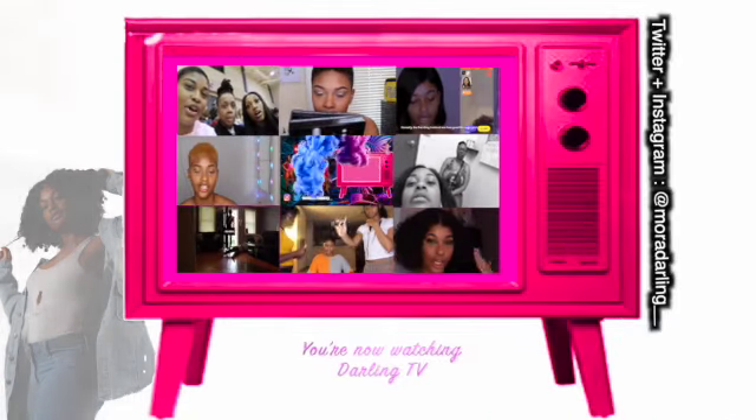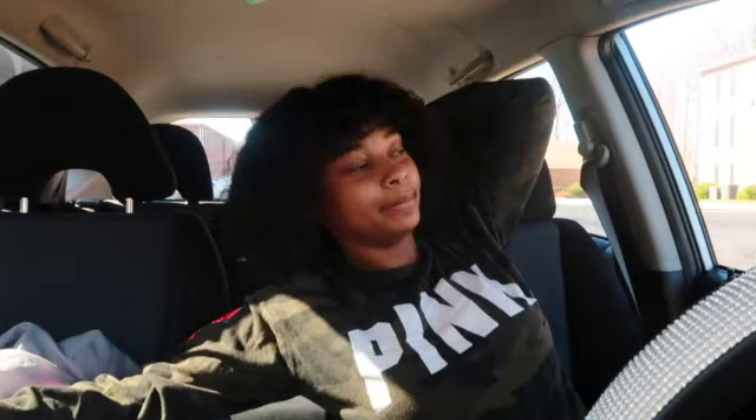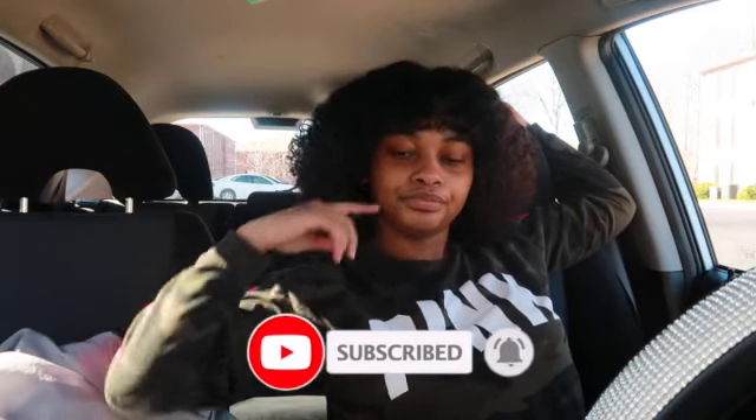Hello everyone and welcome back to Darling TV. Today I'm going to give y'all a virtual tour of NCA&T. This is for people who haven't been on campus — like freshmen who want to see the campus but can't get there. I looked at the website when I was a freshman and it helped, but I couldn't really get the feel of how campus actually was. This is going to be basically a voiceover video — I'm just going to drive through campus so you can see what you'd see walking through. I'm coming from Bimbo Road.